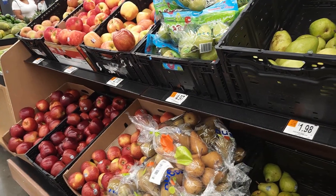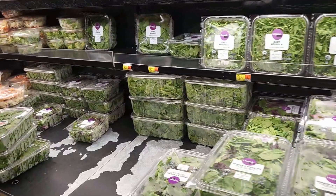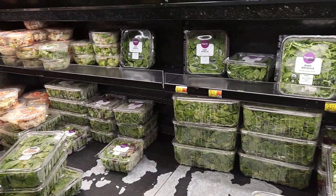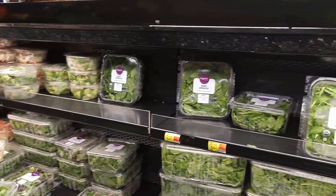Turning around on this side there's salads. There are visible holes and spinach - all these spring mixes are dwindling as well.